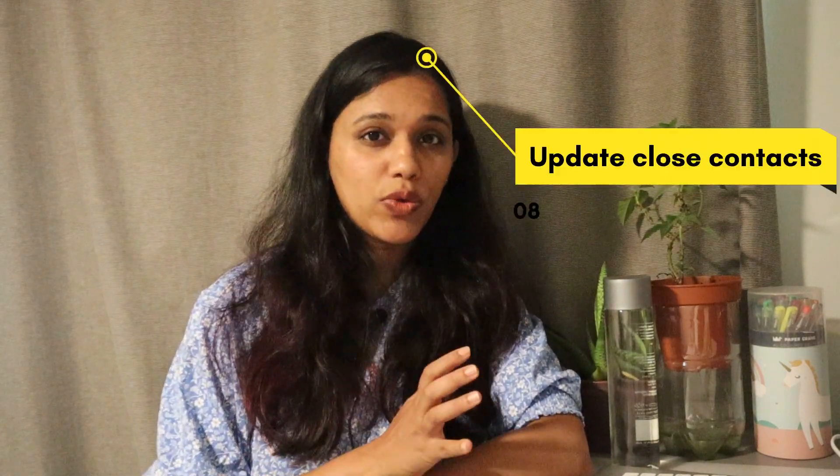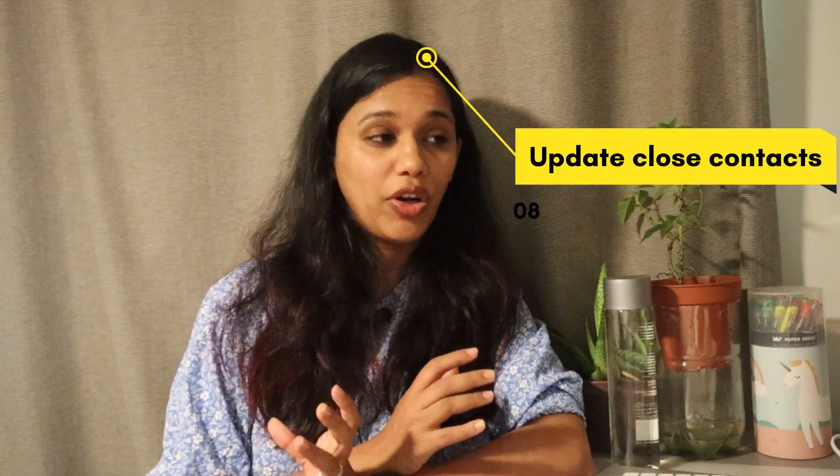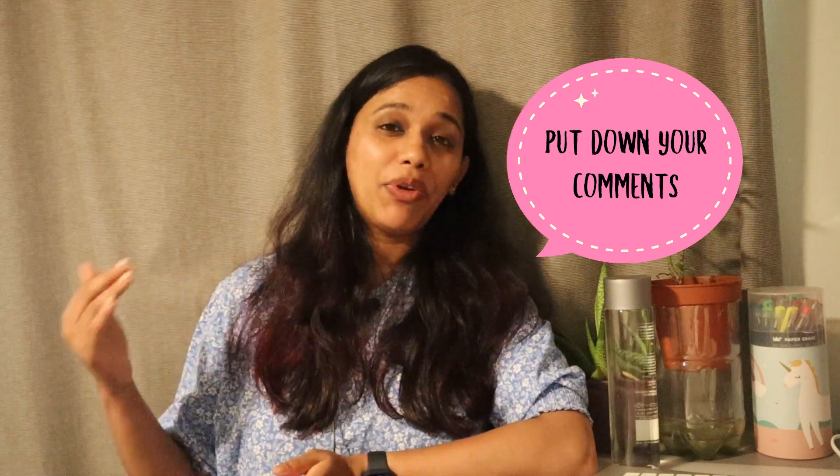Finally, make sure you update your close contacts with your accommodation details or any other details you have while in Australia, so they can reach you in case of any emergency. That's the full list — if anything else comes to mind, put it down in the comments. I'll also do a separate video on things you need to do first after landing in Australia. There are more such helpful videos in the Australia series based on my experience so far.